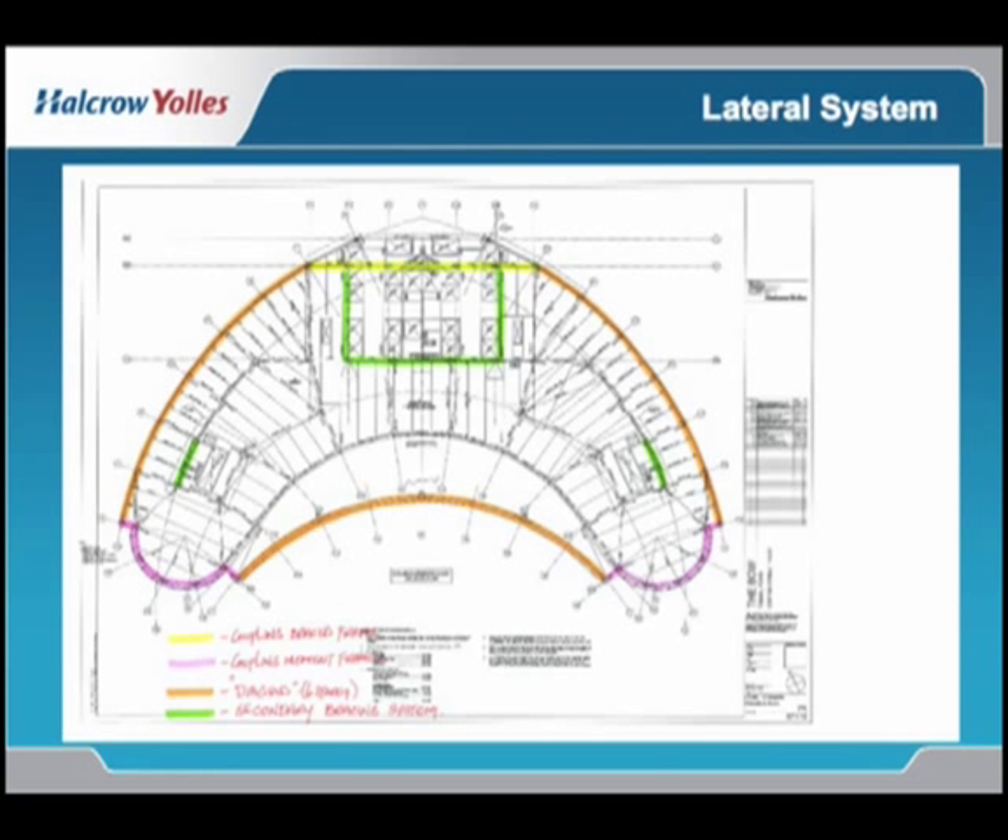Structurally, on the north side of the building at the top of the page, we have an exposed perimeter diagrid. Across through the yellow lines is a truss that links those elements. And across the face of the atrium, we have an exposed diagrid. The two brown areas are linked by a finger frame across the ends of the fingers.